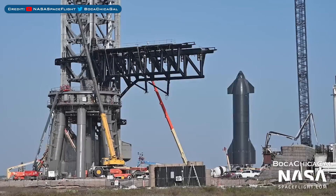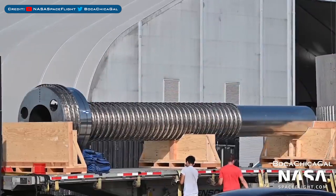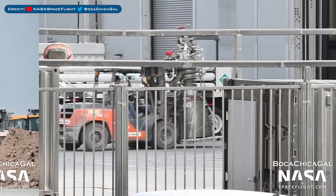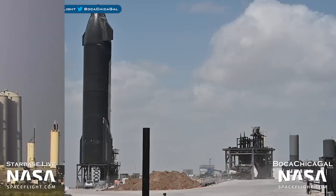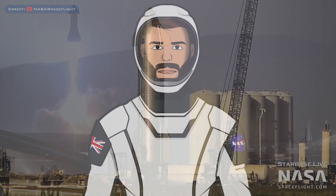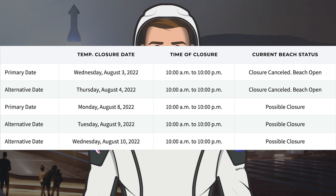Heading to Boca Chica, work continued at the orbital launch site for booster arrival. This Starship methane transfer tube was delivered. Raptor engines were seen moved into a tent. Work has been continuing on Starship 24, and the suborbital Pad B Water Deluge was tested in preparation for a Ship 24 static fire. SpaceX have some possible upcoming road and beach closures posted for this coming week.